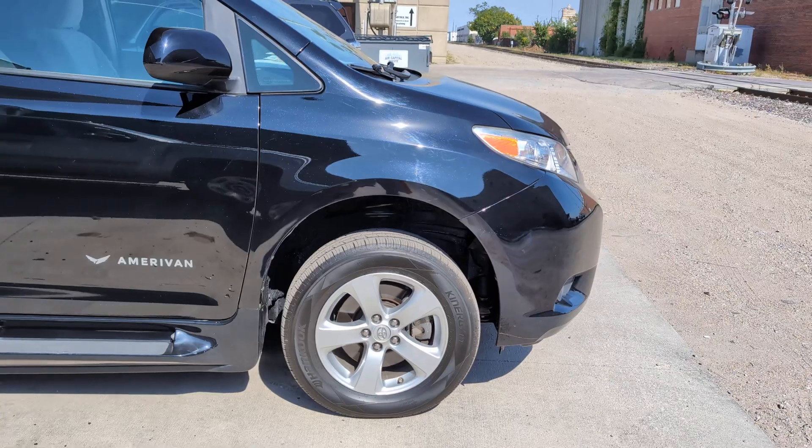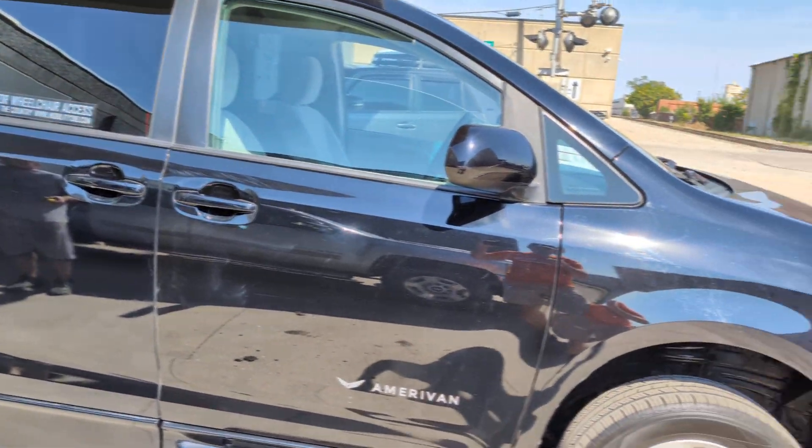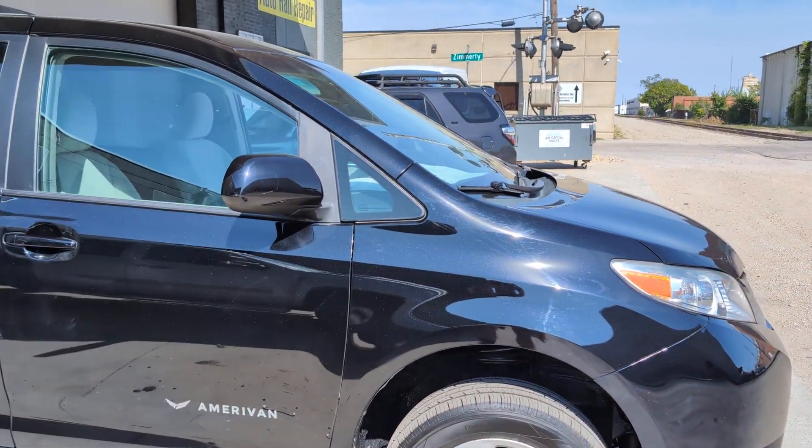That's why you work with professionals like us who go over these things with you — we know the questions to ask. We're not just regular used car dealers; we specialize in wheelchair accessible vans. Check us out at mobility316.com. Let us know how we can help.